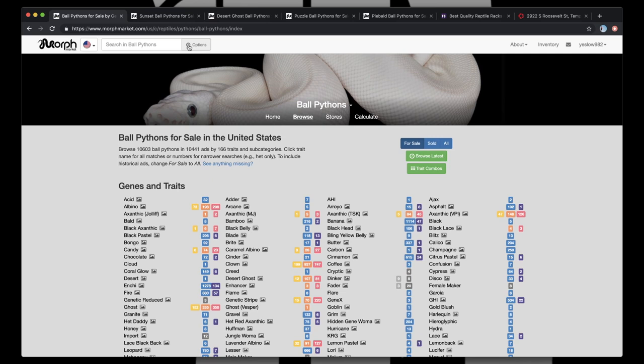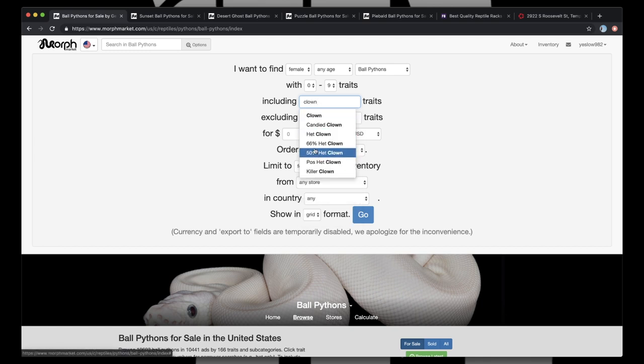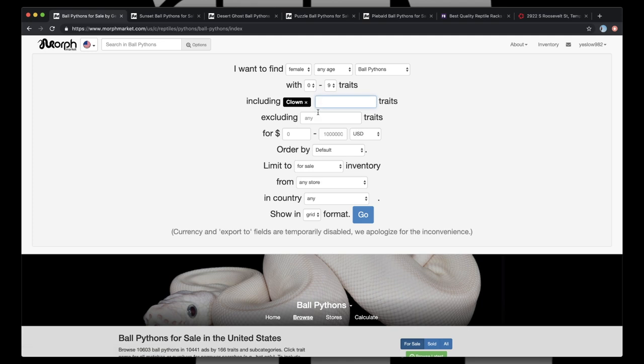You can customize your search up here. We can go from sex — male, female — age, sub-adult, adult, and so on. Like, this is awesome. You can put in your traits, punch in clown, it pulls up right here. We got some different options that can really go from there. Morph Market — that's the way to roll.